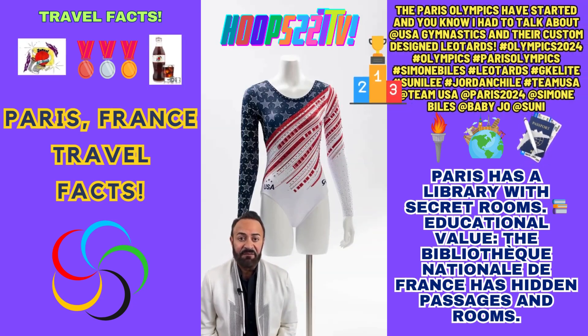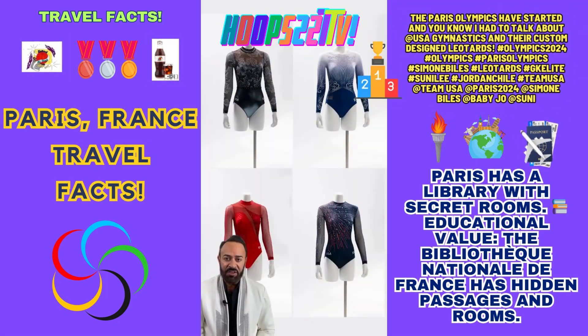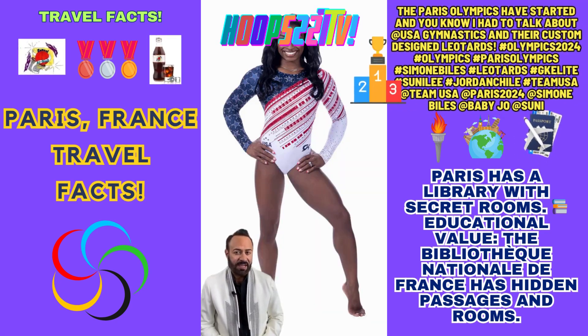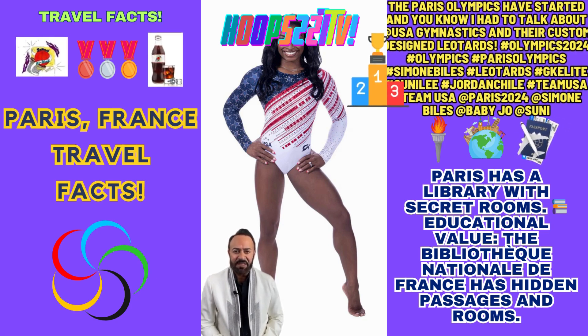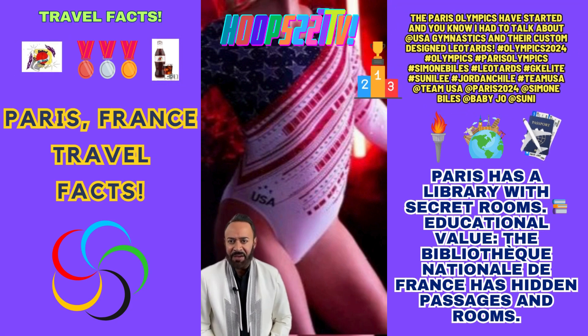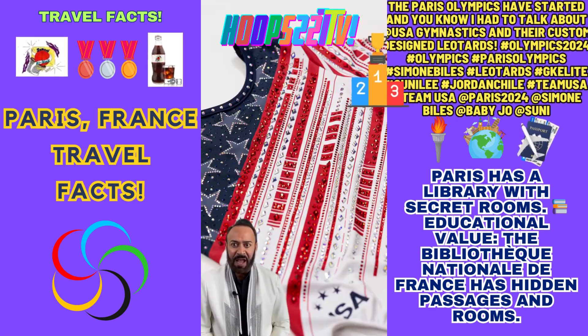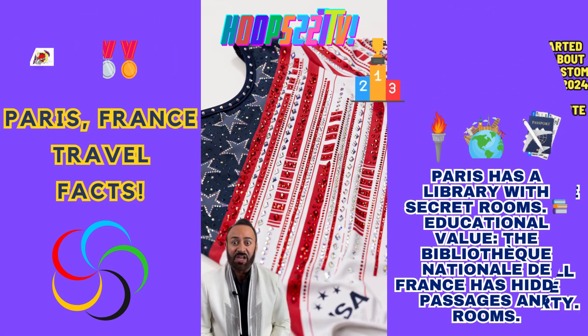There's a specific leotard for the team final, with the other seven options available to choose from for all-around and individual event finals. For the team final, GK's goal was to recreate the feeling of the gymnasts being blanketed by an American flag. The leotard features one navy sleeve covered in stars outlined with crystals and a white bodice accented by red stripes, with a staggering 9,929 crystals on the leotard.